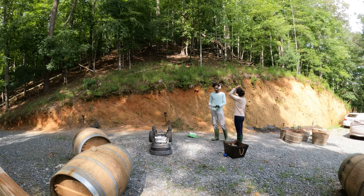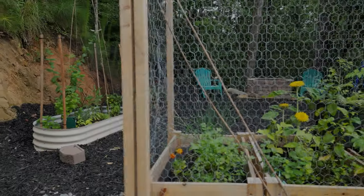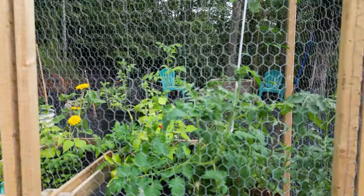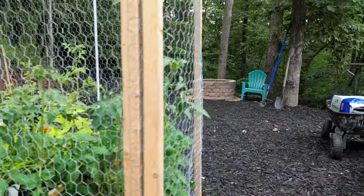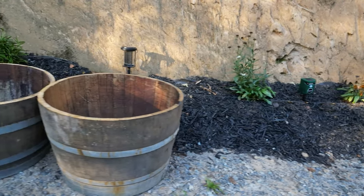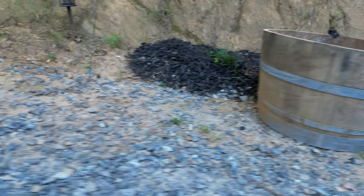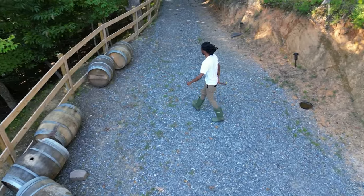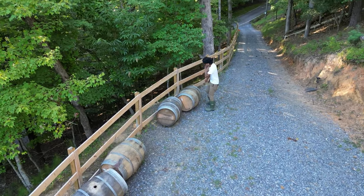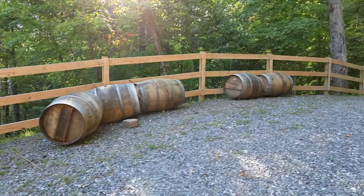Frustrated and despondent, I was on the brink of abandoning my quest. But life in the garden has taught me that the most perplexing conundrums often mask fertile opportunities. And so it happened in this case — my unwavering persistence led to a hidden treasure trove in the most unexpected of cyberspaces: the bustling Facebook Marketplace. Among an ocean of posts, one caught my eye.